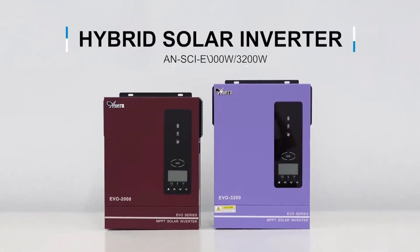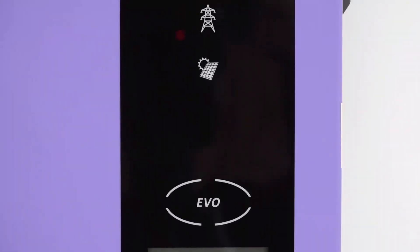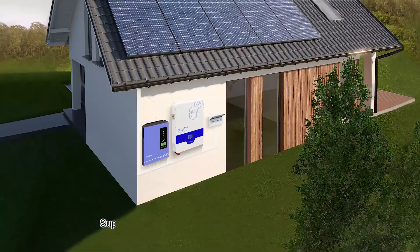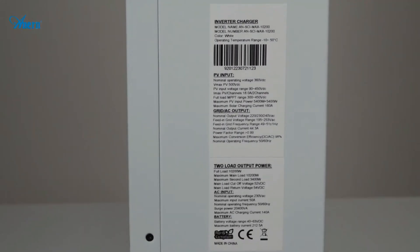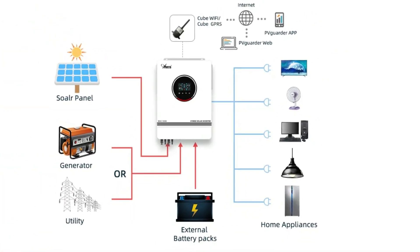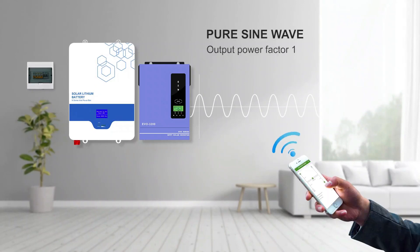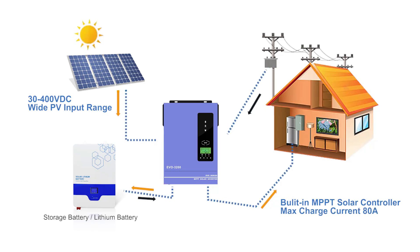This hybrid inverter boasts a built-in MPPT solar controller with varying amperage, accommodating different power capacities, whether it's the 10.2 kW or 8.2 kW model. The wide PV input voltage range of 90–450 VDC enhances its adaptability, allowing compatibility with diverse solar panels and environments, while the anti-dust kit ensures durability in harsh conditions. A smart battery charging design maximizes the battery's lifespan. The dual PV input and AC output options offer greater connectivity and operational flexibility. Additionally, Wi-Fi accessibility for both iOS and Android systems enables remote monitoring and control, enhancing user convenience.